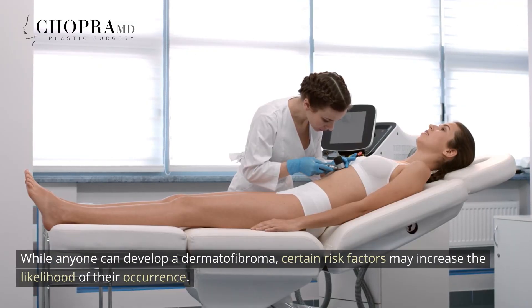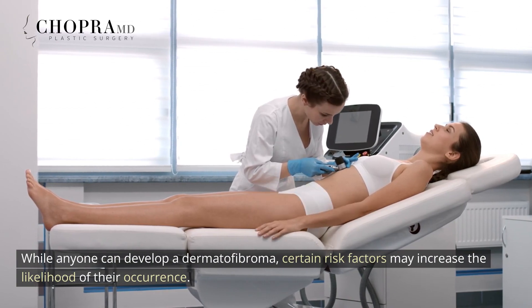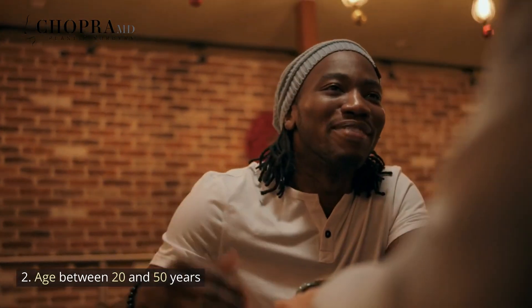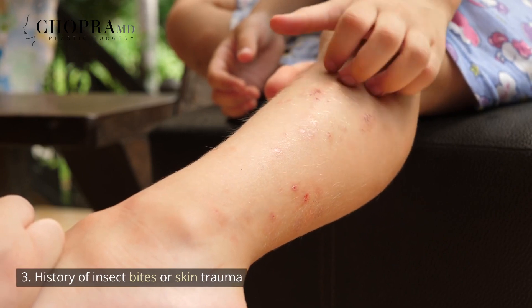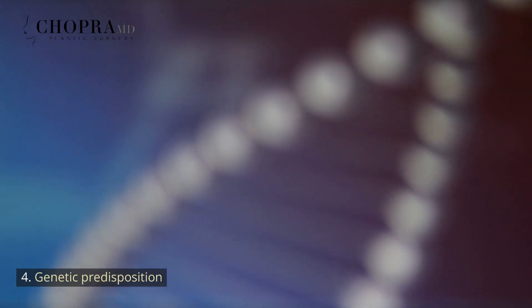While anyone can develop a dermatofibroma, certain risk factors may increase the likelihood of their occurrence. These include: female gender; age between 20 and 50 years; history of insect bites or skin trauma; and genetic predisposition.